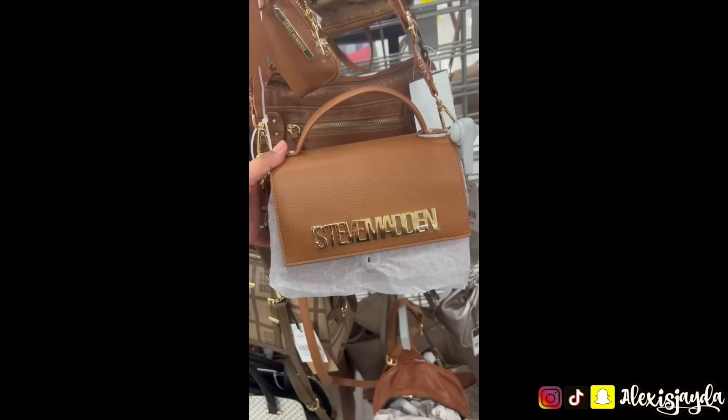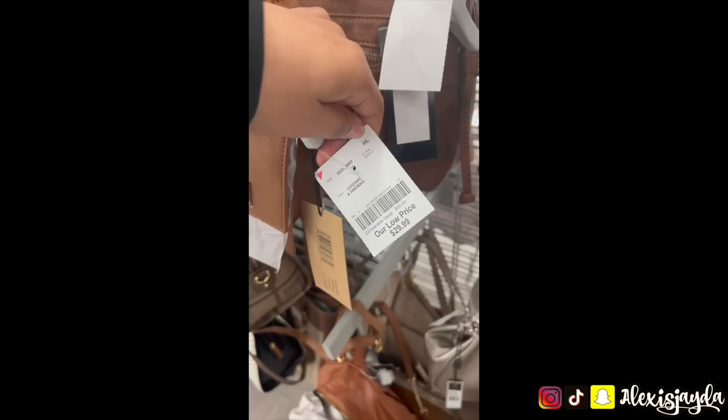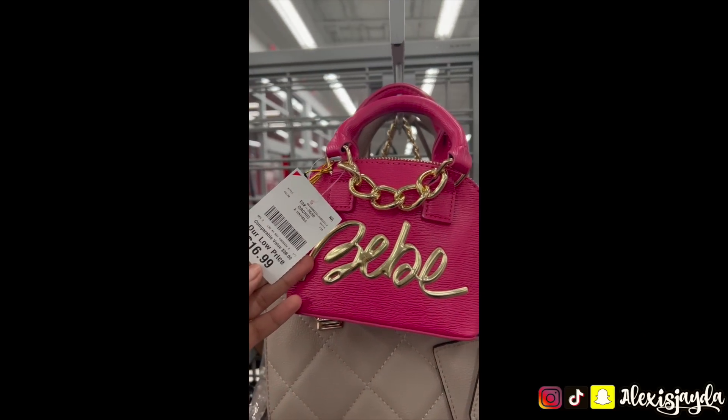We went over to Burlington and I saw this cute Steve Madden purse — oh my gosh, it's so freaking pretty, $29! It's gorgeous. And then this Babe purse — oh my god, I wanted it so bad.